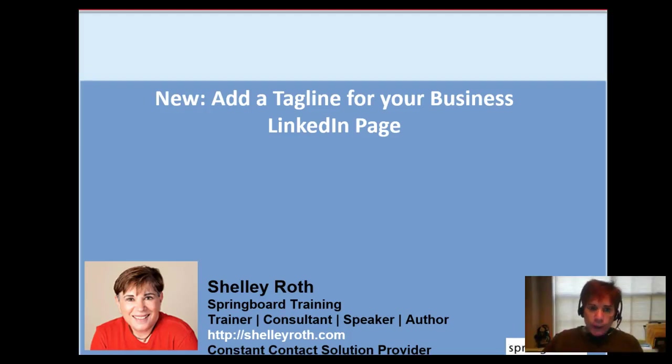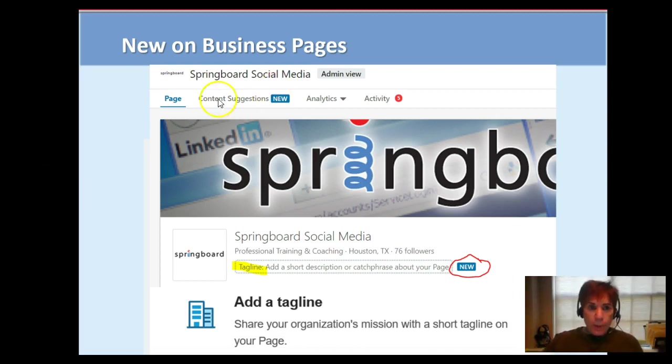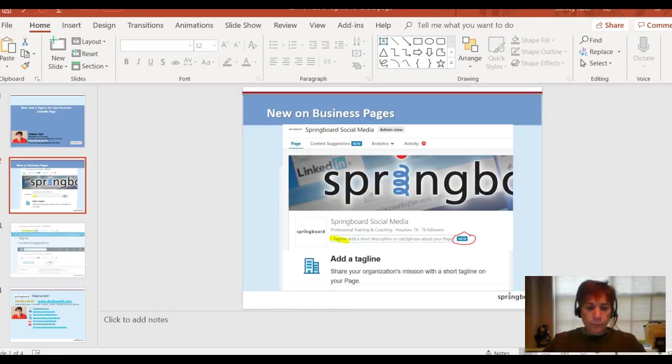Hey everybody, something new on LinkedIn which is very helpful to people with a business page — and everybody should have a business page because they're free. You can add a tagline for your business on your LinkedIn page. I'm on my business page on LinkedIn, Springboard Social Media, and there's my tagline. I can go in and add a short description or catchphrase about my page, and then it'll be under the category as you'll see when I take you live.